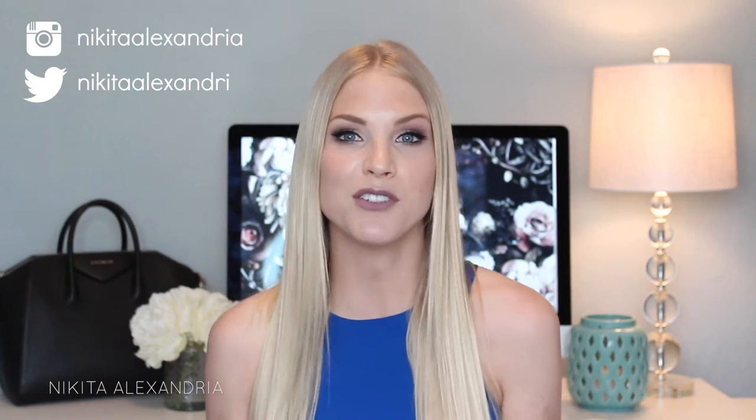Hey guys and welcome back to my channel! Today I'm going to be filming my What's in My Bag video, travel edition. My last video was my 1000 subscriber giveaway and I asked you guys in that giveaway to write in the comments down below what your favorite type of YouTube videos were to watch, and so many of you came back with what's in my bag videos. I figured I should probably film a what's in my bag video.